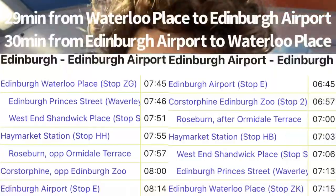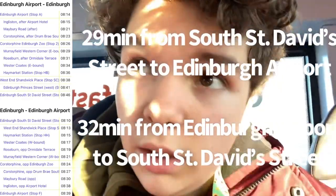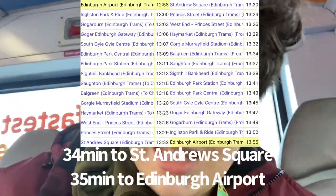Another thing I've noticed is that this bus, in total, takes 29 minutes, whereas the Airlink is 31, and the tram takes 36 minutes to do the entire reach to the city centre, so I think that's quite surprising.